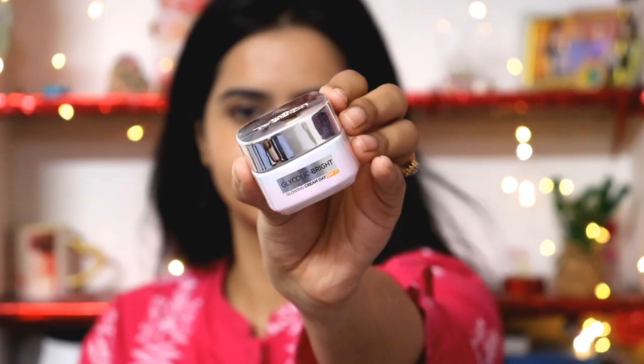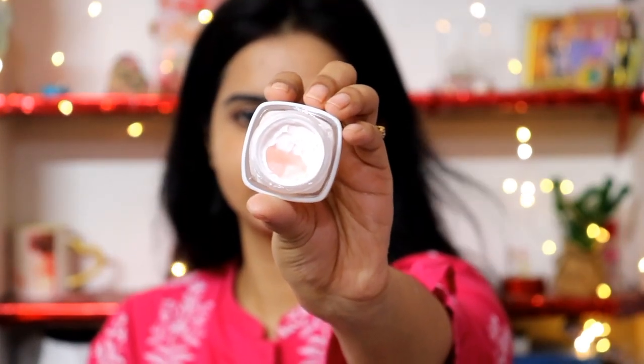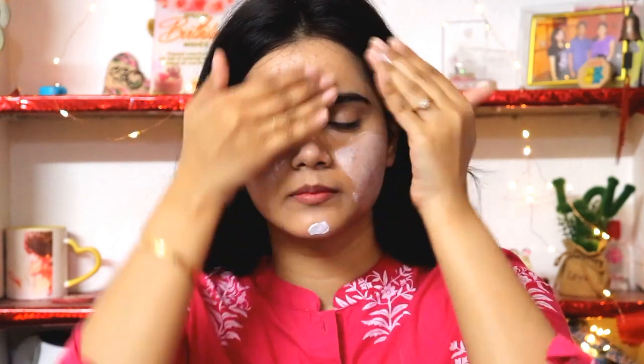Now I have to apply sunscreen on this, so I will use the L'Oreal Paris Glycolic Bright Day Cream with SPF 17 protection. The fragrance of this entire range is so amazing. I will apply it on my whole face and also on my neck.